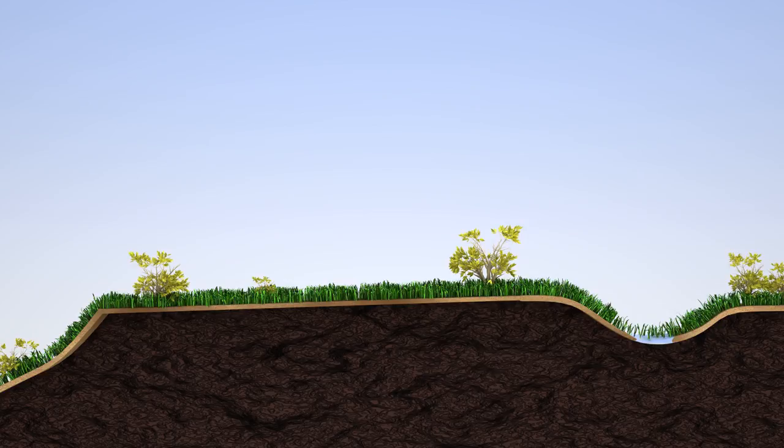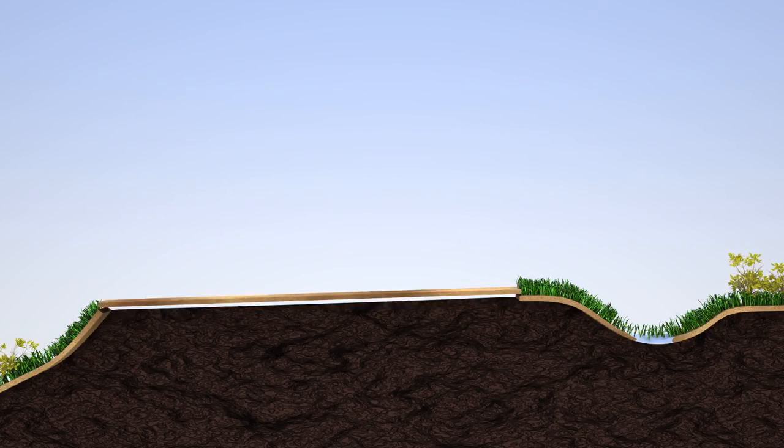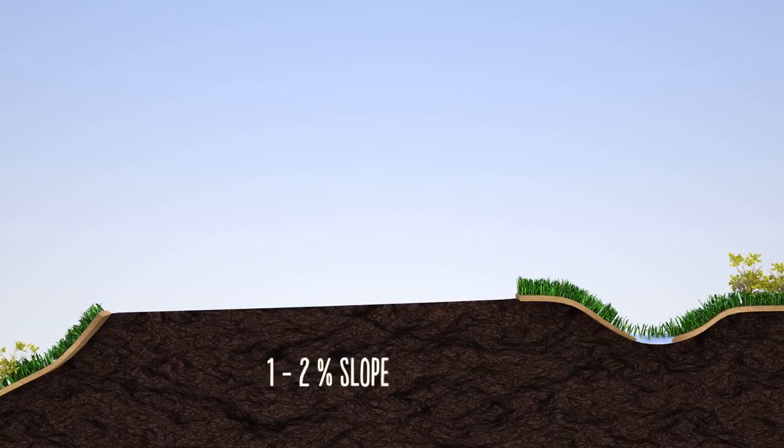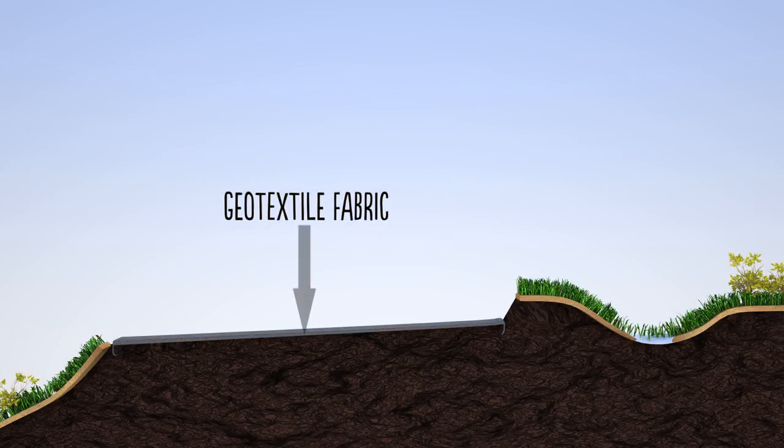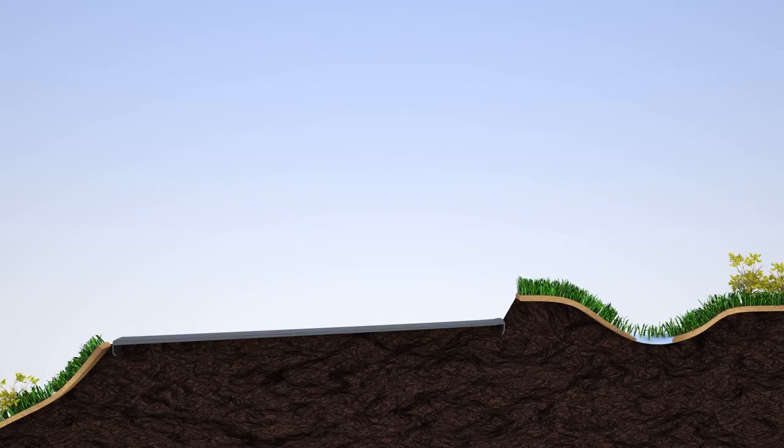When we begin to build a heavy use area, the first thing we want to do is build a good subgrade. We strip away any organic material, reshape the area so that it drains to one side, with water sheeting off to a stable, well-vegetated area. Then we put filter fabric or geotextile on top, which keeps the soil from migrating up into the gravel. That's one of the more important components — it separates the gravel from the subgrade so you continue to have a nice stable foundation.